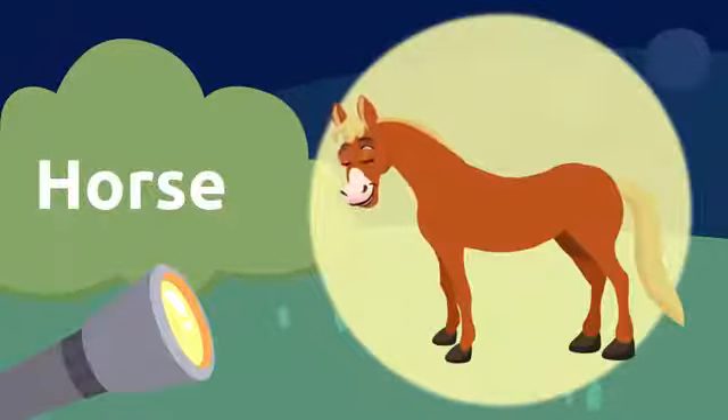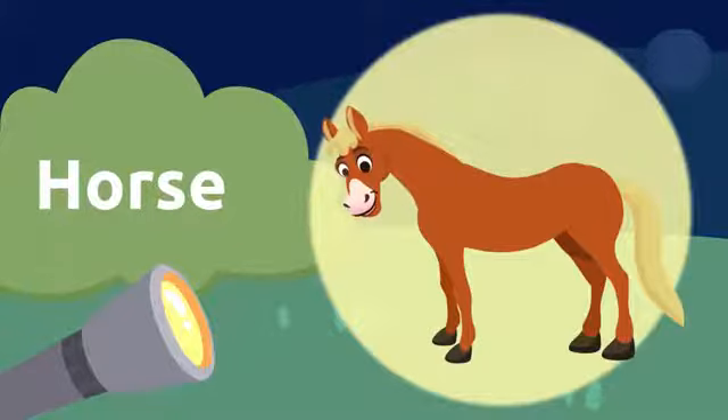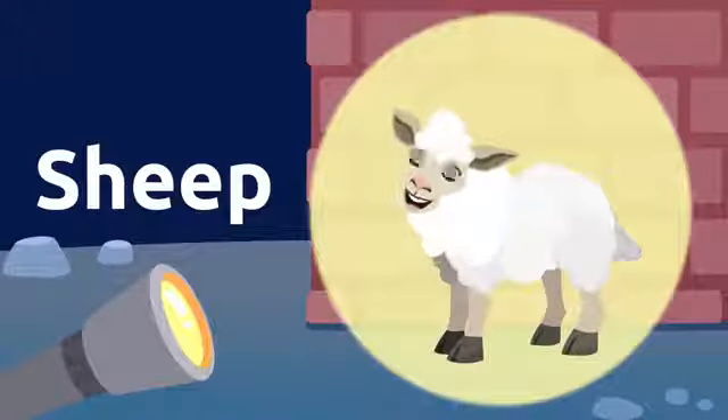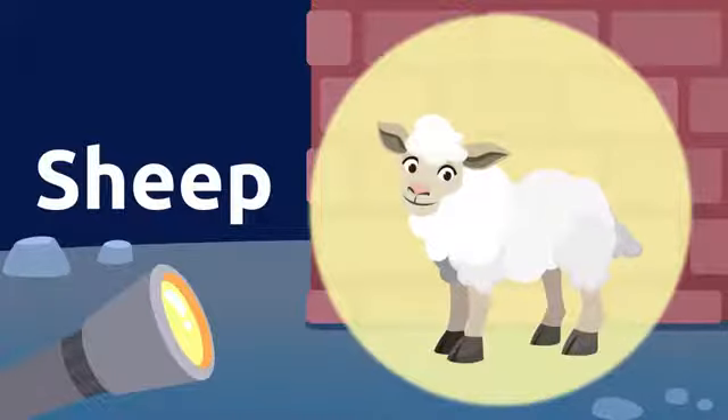It's a horse! Horse. Horses are really fast. Horse. Let's see some other animals in this farm. It's a sheep! Sheep. This sheep is so soft. Sheep.